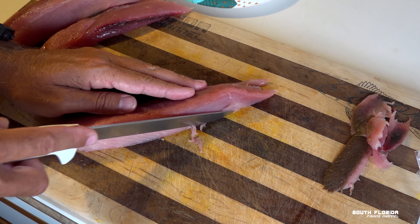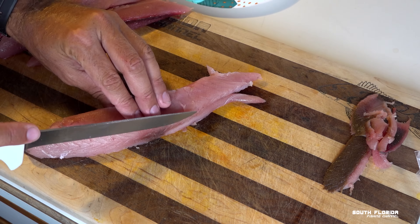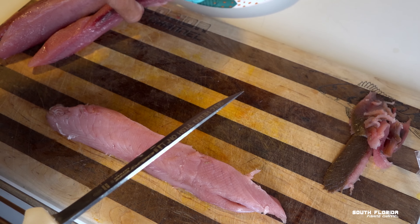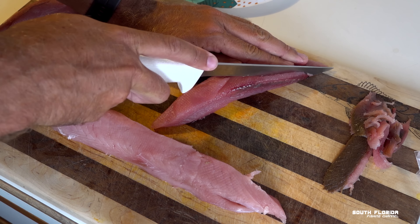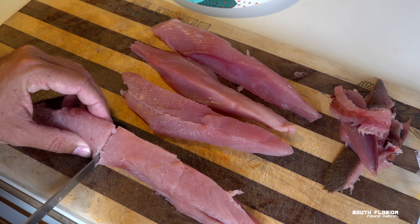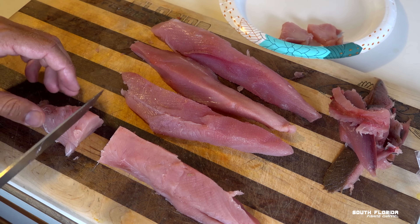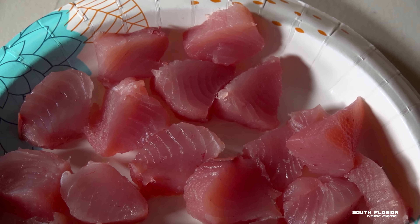Some people rave about fresh tuna and cut it up right on the boat immediately after catching it — there's nothing wrong with that. But I think it tastes a little slimy and chewy when it's that fresh. When you take your fillet of tuna and put it in the fridge for 12, 24, or even 48 hours, it softens the meat and gets rid of the chewiness — it turns it into butter. This will literally melt all your problems away. Now I'll just cut this into pieces about just under a centimeter thick and put them on a plate.